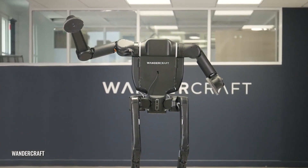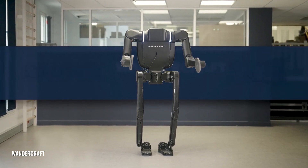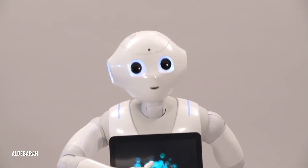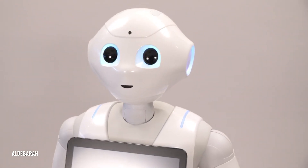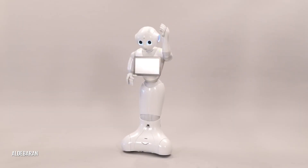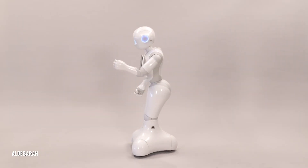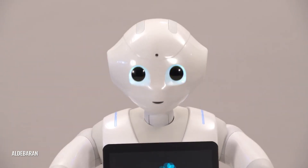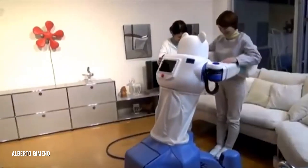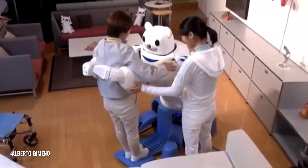Designed for flexibility, Calvin 40 features swappable hands for various tasks in manufacturing, healthcare, and caregiving. Next, there's PEPPER, a humanoid robot that can recognise emotions, hold conversations, and even guide seniors through exercises — it's like having a friendly assistant at home. And don't forget ROBEAR, a bear-like robot from Japan that helps with lifting and moving seniors, reducing strain on caregivers.